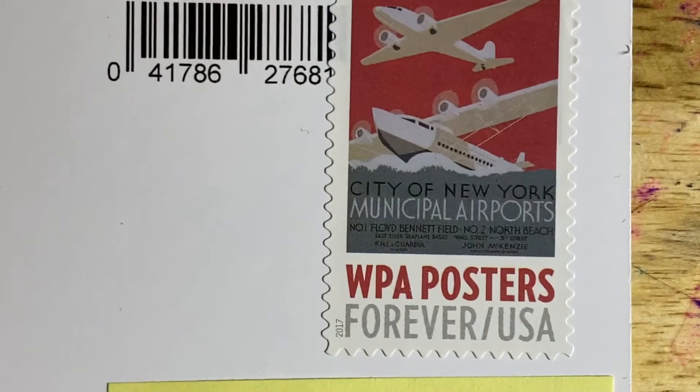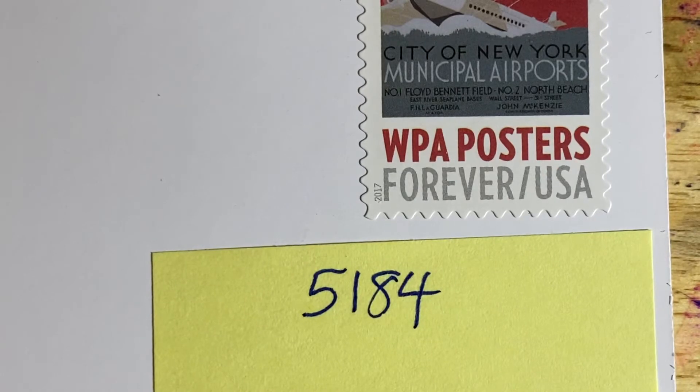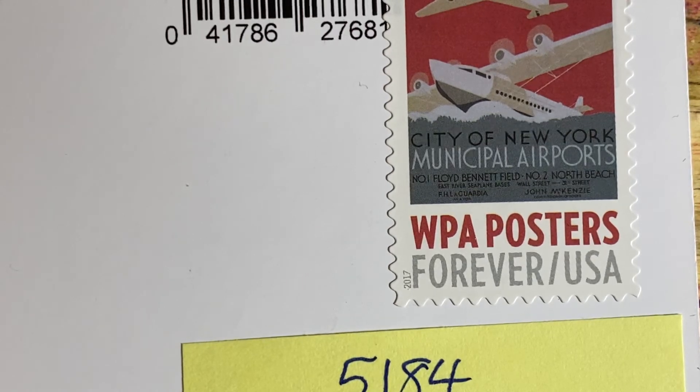The last stamp is a modern stamp — the WPA City of New York Municipal Airports stamp, Scott number 5184. This is part of the WPA Poster Series, issued in 2017, Scott numbers 5180 to 5189. The Works Progress Administration, or WPA, was part of a federal arts program that employed over 10,000 artists and yielded over 200,000 separate works of art. It was a $27 million program by FDR and the New Deal in response to the Great Depression, creating jobs for artists, musicians, and writers.